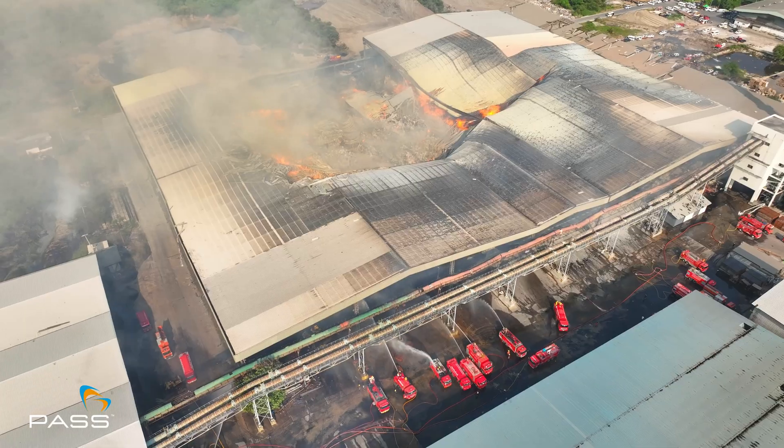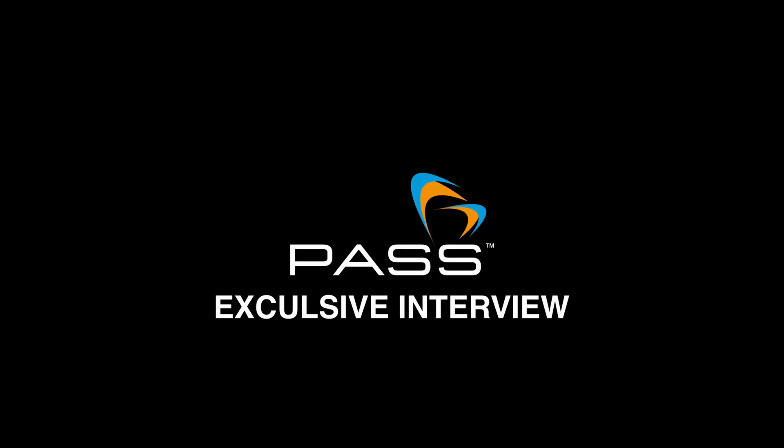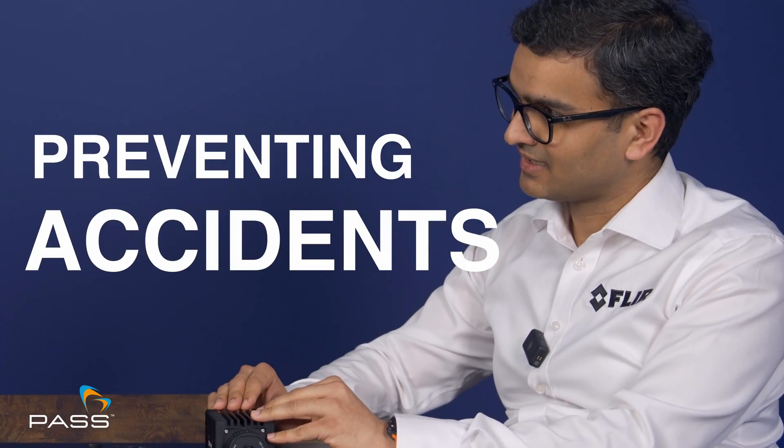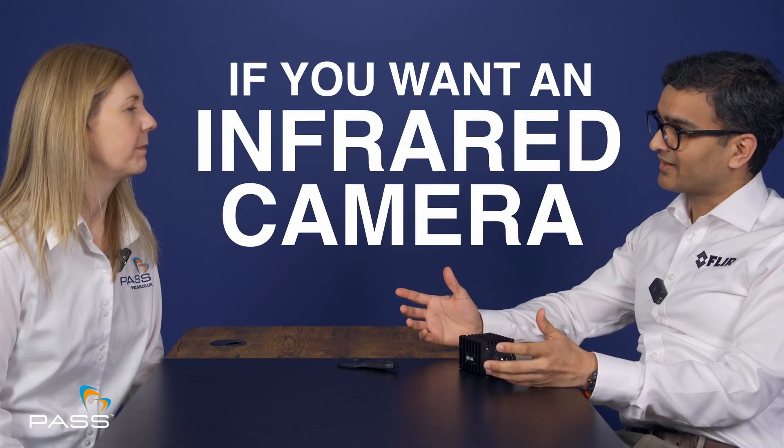This camera is absolutely a must-have if you worry about fire in your facility. The potential benefit that we are looking at is saving life, preventing accidents, and the cost-to-benefit ratio that you get by having these cameras — it's enormous. So if you want an infrared camera, FLIR is the proven industry standard, so there's nowhere else you have to go.